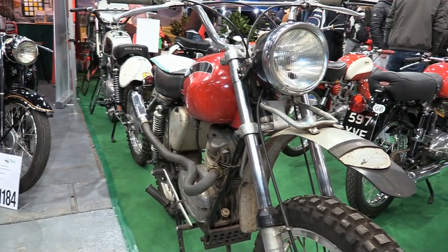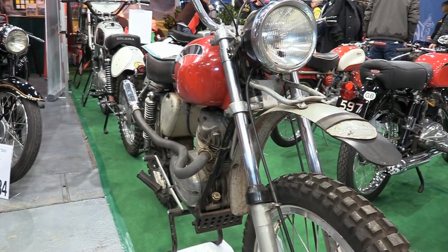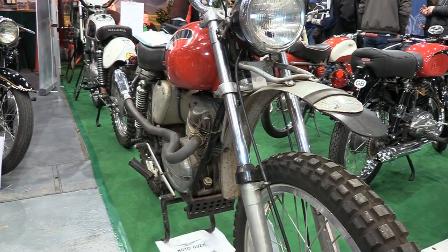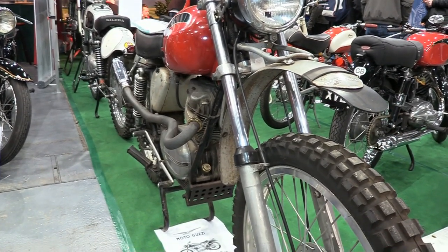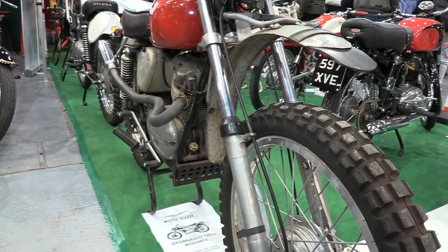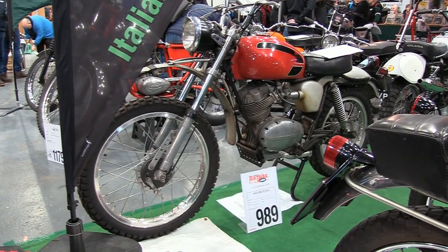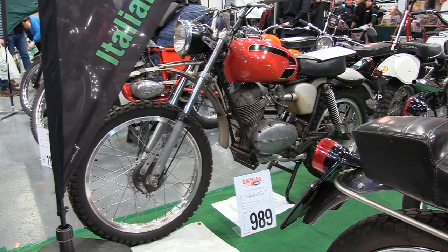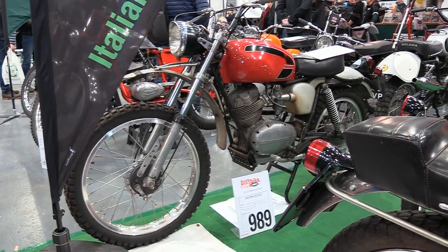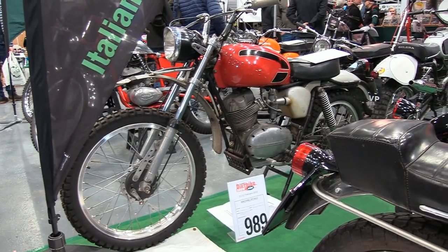This little Moto Guzzi and a few other rare Italian machines like Benellis were sitting here on the Italian Motorcycle Owners Club stand. It certainly would have been great to cover each and every bike at Telford 2023, but to be fair there were just far too many bikes to make that possible. A very nice little machine, this little Moto Guzzi.